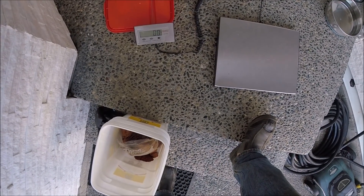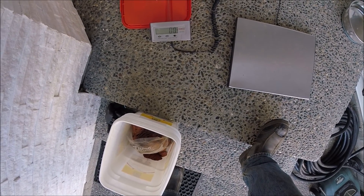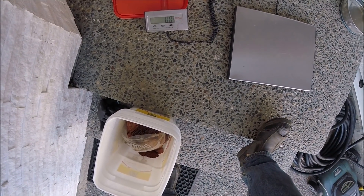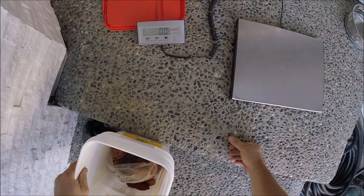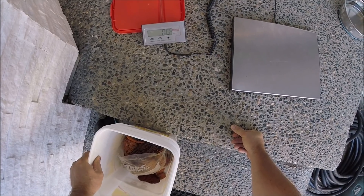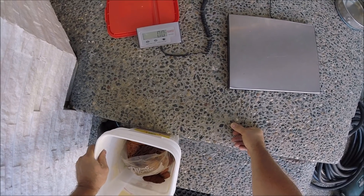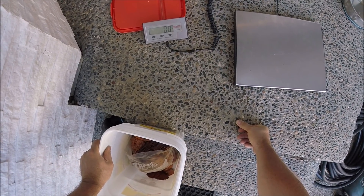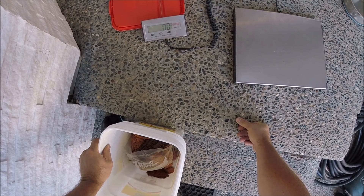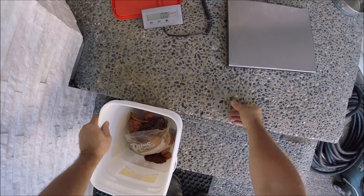This is called a DigiWeigh DW65. Goes right up to 265 pounds, 120 kilos. Accuracy — it's 0.2 pounds, 0.1 kilograms. So 0.2 pounds — probably 2 ounces, or maybe up to 4 ounces before it registers.